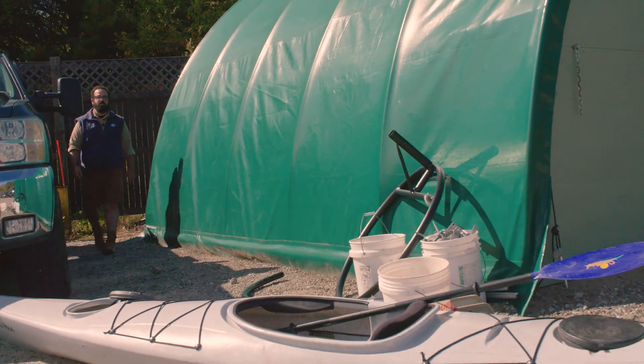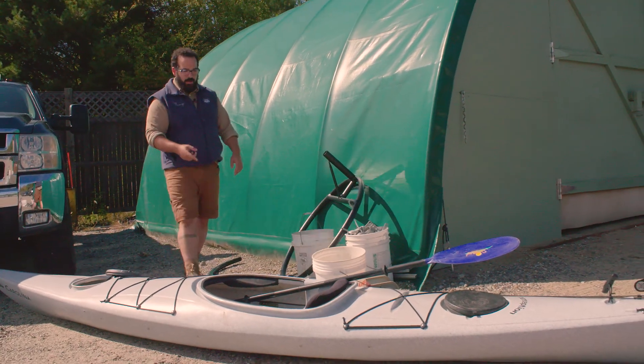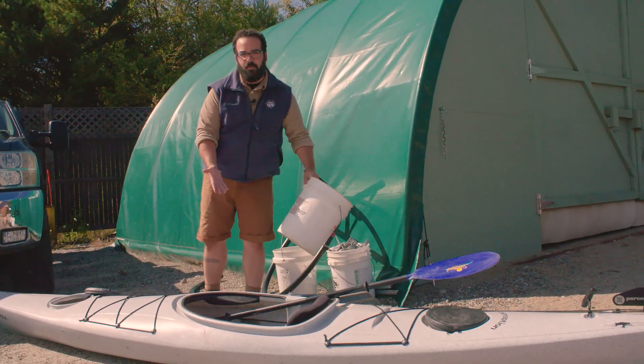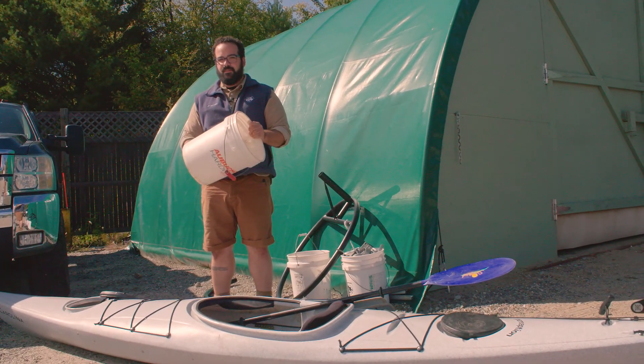Go around your home and check for areas where water accumulates — some good spots are buckets and even old sporting equipment. Empty out any water that's gathering in those areas. Reducing standing water can help reduce mosquito habitat and go a long way in protecting human health.